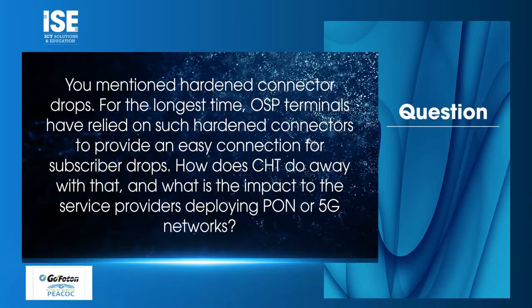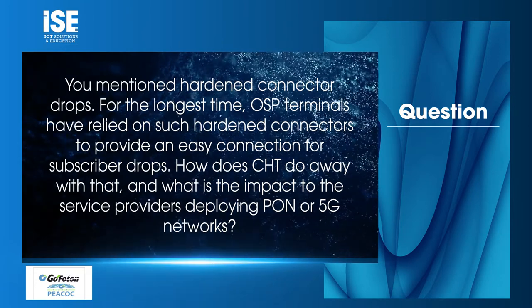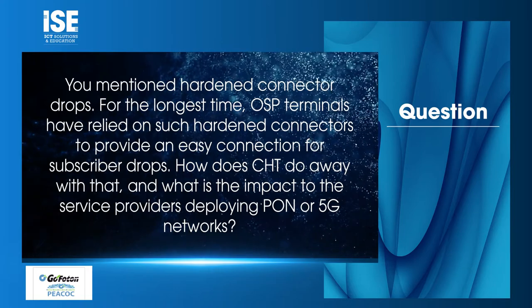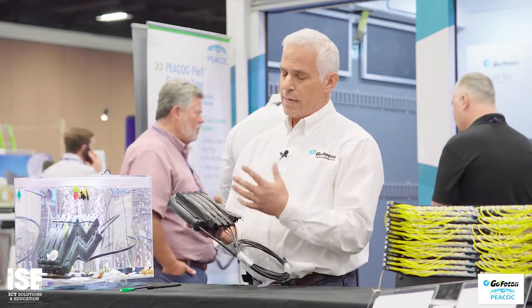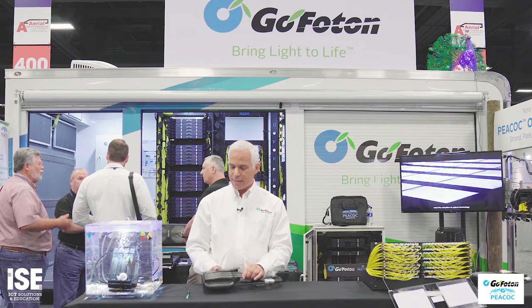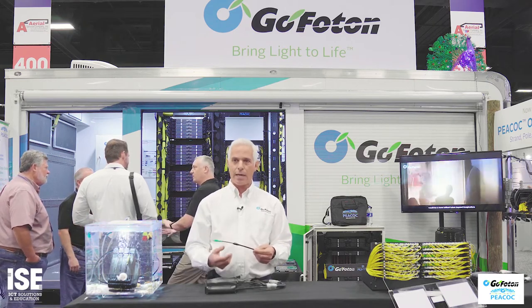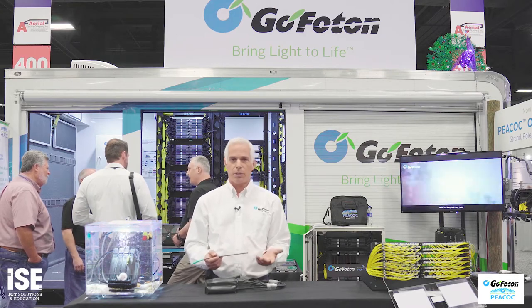You mentioned hardened connector drops. For the longest time, OSP terminals have relied on such hardened connectors to provide an easy connection for subscriber drops. How does CHT do away with that, and what is the impact to service providers deploying PON for 5G networks? One of the challenges and limitations with hardened connector technology is that it's exceptionally proprietary, creating considerable supply chain constraints that have led to excessively long lead times, as well as exceptionally high price points because of the limited supply of those drop cables. What we've decided to do with the Clamshell Hardened Terminal is to remove the hardened connector from the equation and put that mechanical and environmental integrity back into the closure, which enables service providers to use any universally available drop, eliminating the dependency on long lead times and highly expensive drop components typically associated with terminal solutions today.